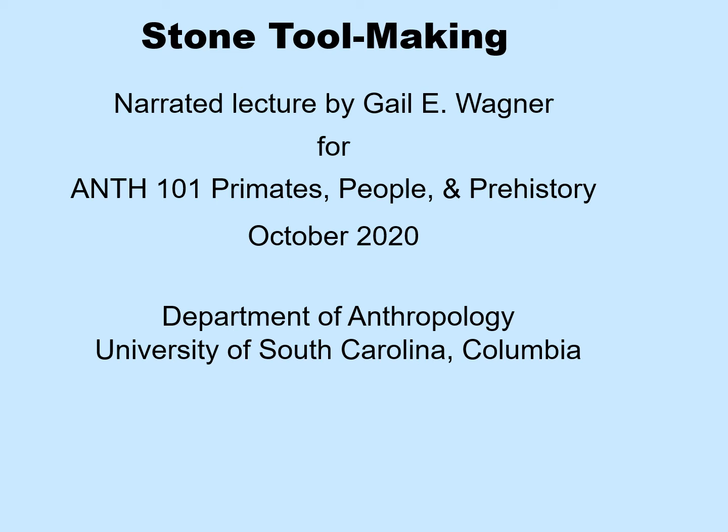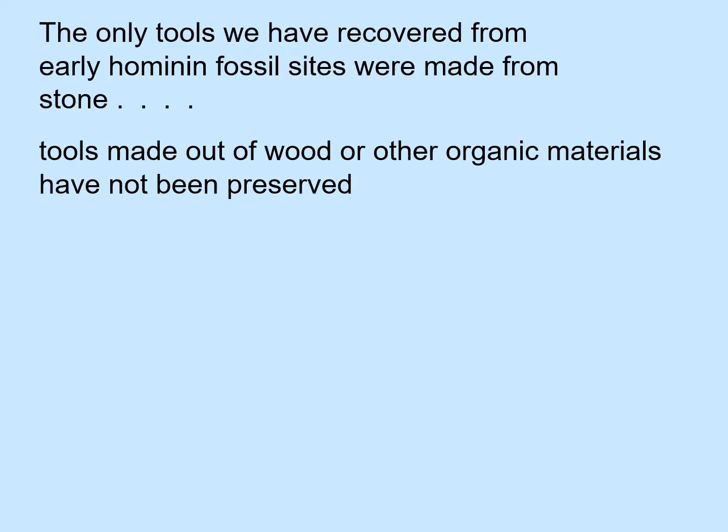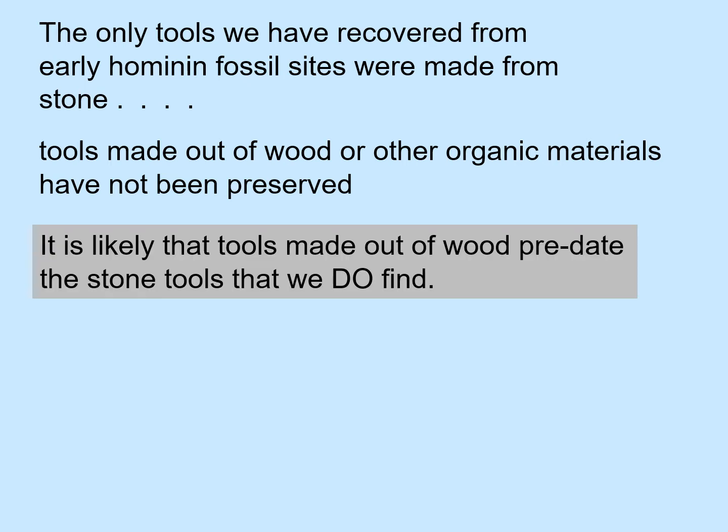Today I'd like to introduce stone tool making. The only tools we have recovered from early hominin fossil sites were made from stone. Tools made out of wood or other organic remains have not been preserved. However, it is likely that tools made out of wood and other organic remains such as cane predate the stone tools that we do find. So finding stone tools does not actually represent the earliest tool use.